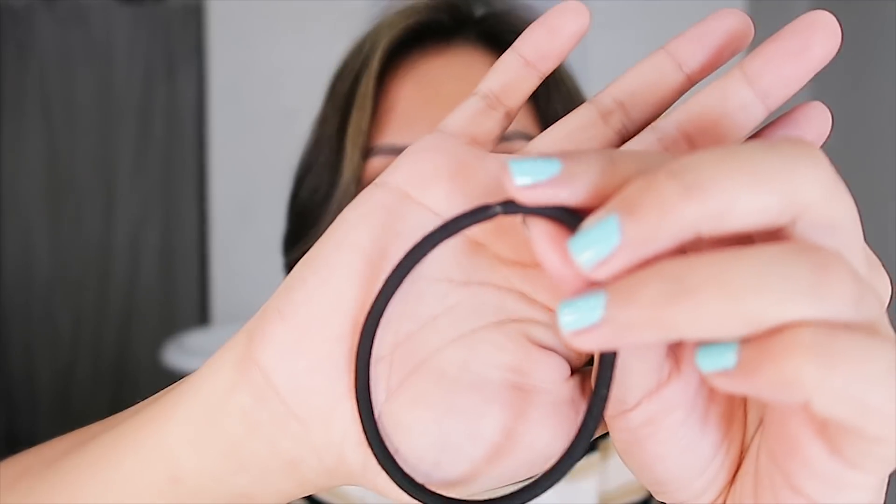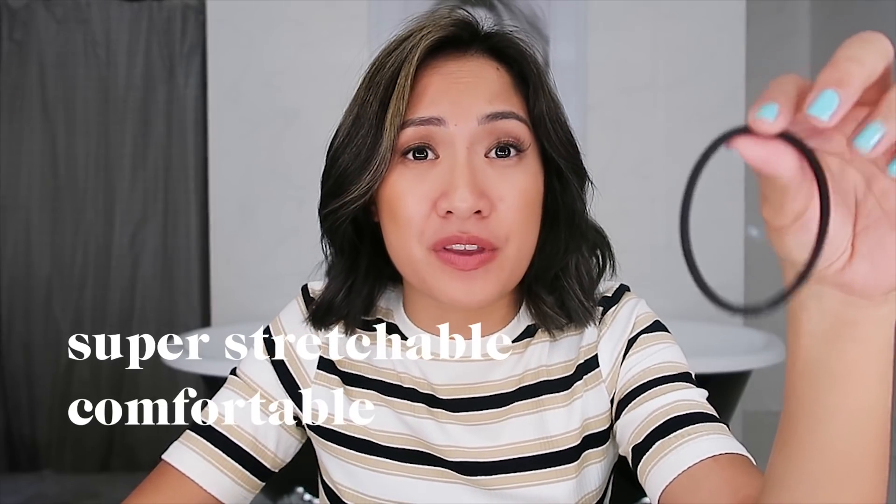I just wanted to share — I tried going to a department store a few weeks ago and I got hair ties from them, but they broke so fast. I'm not sure if you can see my struggle, but they are really not stretchy at all. Unlike Zaveena — no problem at all, and look, it doesn't break. These bands are super stretchable and comfy, and they can hold your hair the whole day.